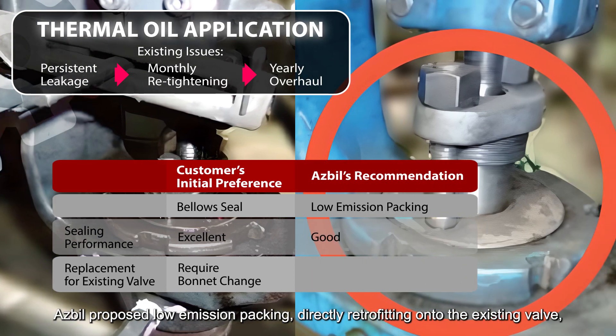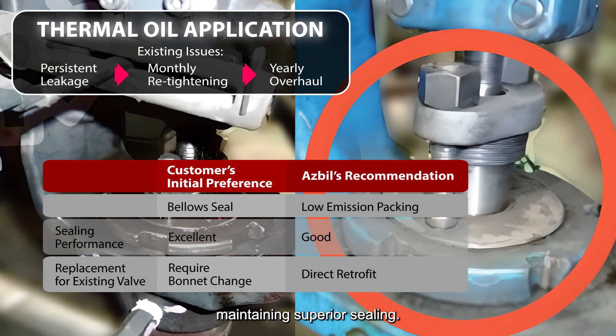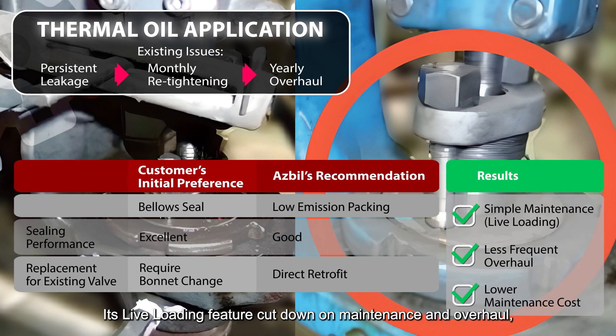ASBIL proposed low emission packing directly retrofitting onto the existing valve, maintaining superior sealing. Its live loading feature cut down on maintenance and overhaul, reducing overall costs.